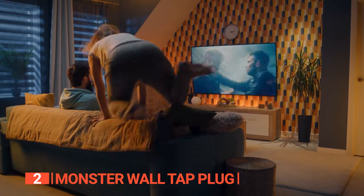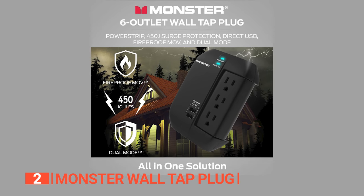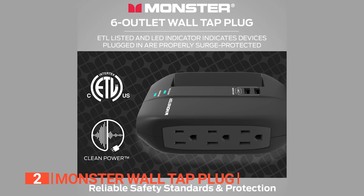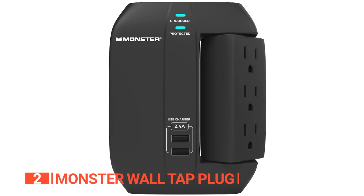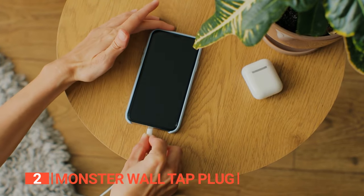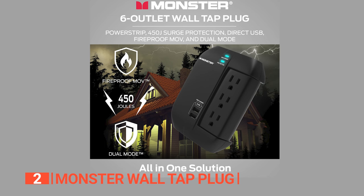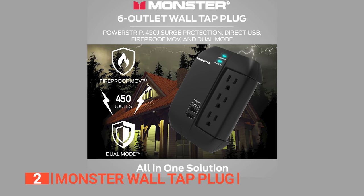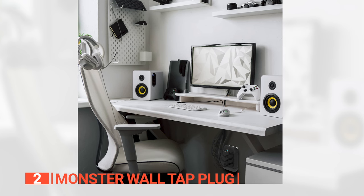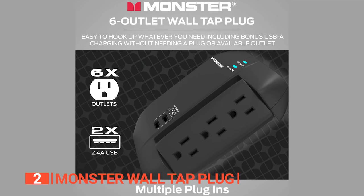The second product on this list is the Monster Wall Tap Plug. Introducing the Monster Wall Tap Plug, where fireproof technology, trusted protection, rapid charging, and safety unite to redefine your charging experience. It's equipped with cutting-edge metal oxide varistor MOV technology — a fortress against fire hazards. With six AC outlets and two USB-A ports, your devices stay charged and wrapped in a shield of superior fire prevention. It also boasts an energy rating of up to 450 joules, providing trusted protection for multiple devices simultaneously, and is ideal for higher power appliances like air conditioners and freezers.